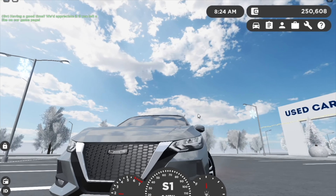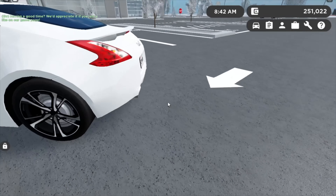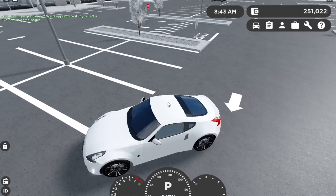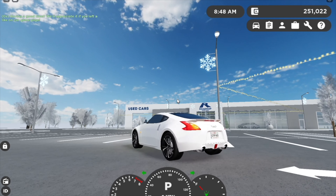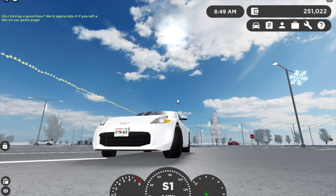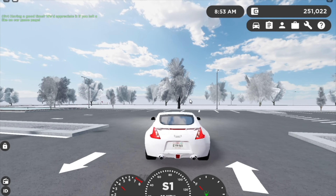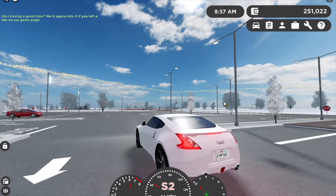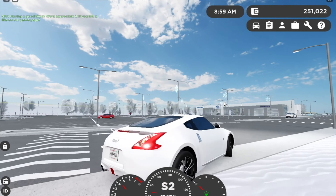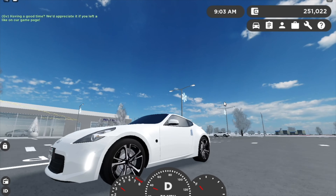Next up we have the 2019 Nissan 370z. You might be thinking — why? Well, basically it's because look how small this thing is. This will be perfect for daily driving. The lighting is also pretty good — you've got LEDs, though the turn signals are halogen. It doesn't have automatic headlights but that's okay. The sound isn't the best but it's still fine for daily driving.